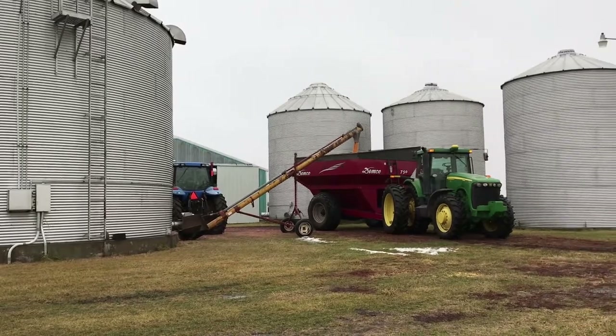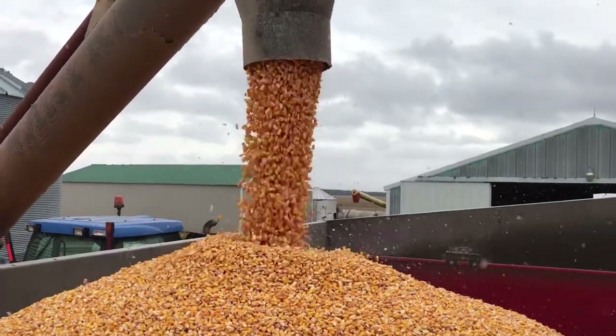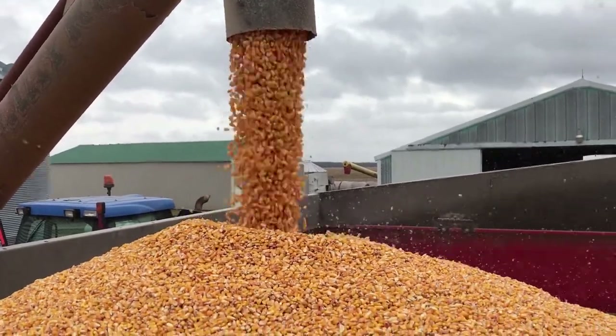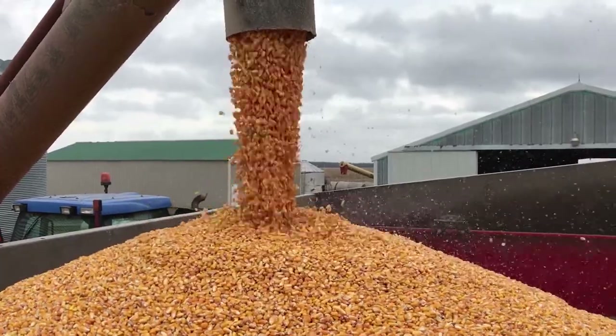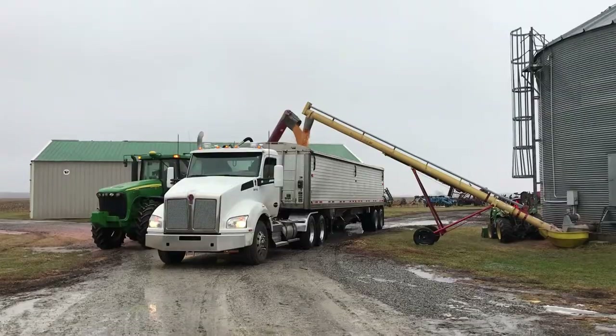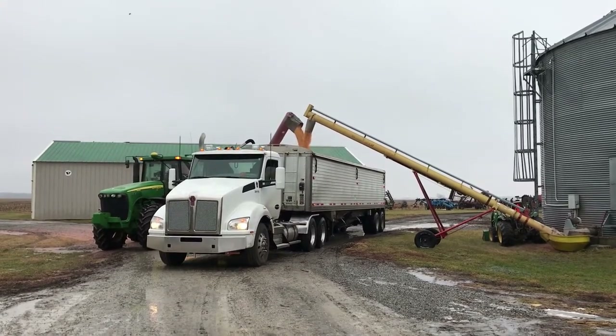This is the front of the bins and we also have a grain cart loading at the same time when there's a bin available. It just keeps the trucks moving off so much quicker when we have that grain cart loading up the trucks as they come in, and they move out pretty quickly then.